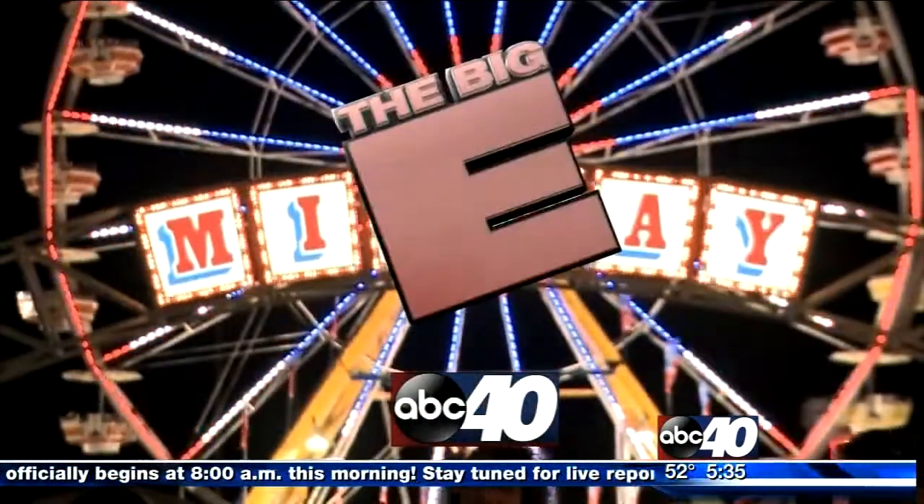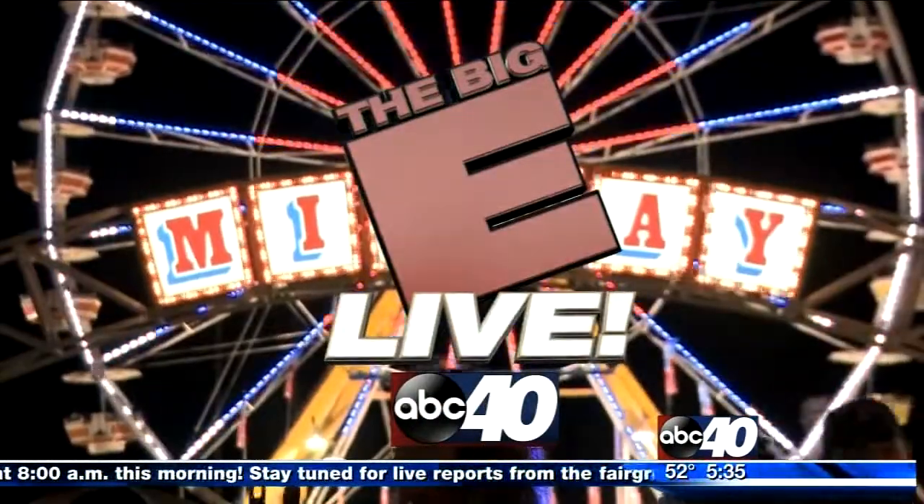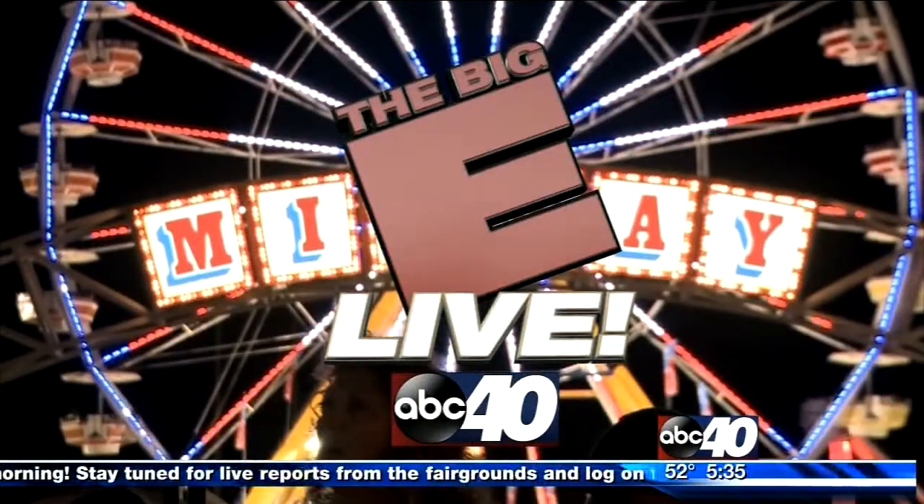Thousands and thousands are expected to stroll the fairgrounds in the coming days, and that will give employees a lot to get ready for. ABC 40's Jared Gobecki is live from the fairgrounds this morning with a sneak peek into the final preparations. Good morning, Jared.